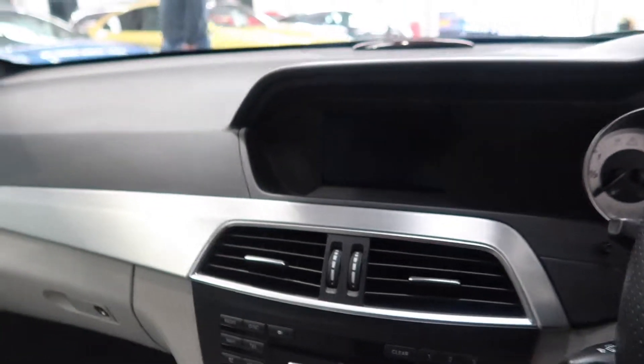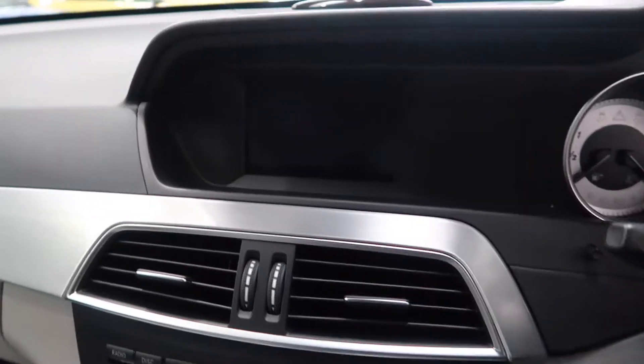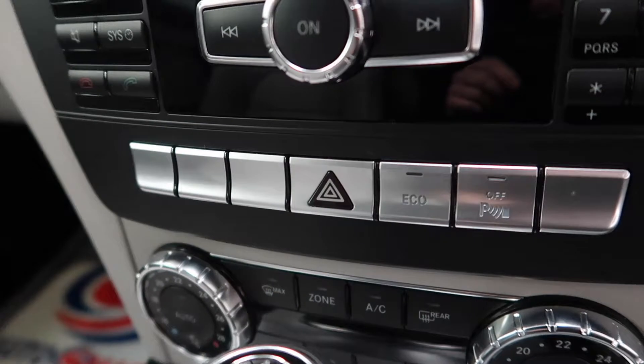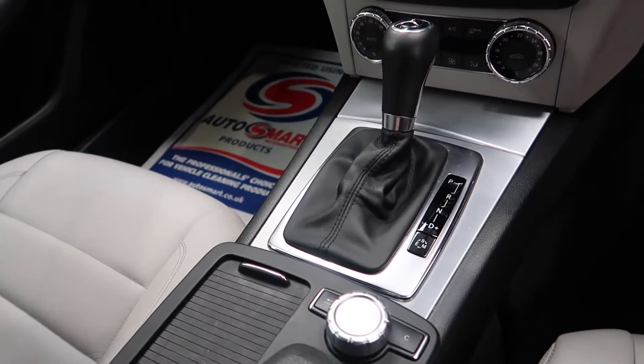On the entertainment system you've got Bluetooth connectivity, digital radio, eco start-stop technology, and a fully automatic gearbox.